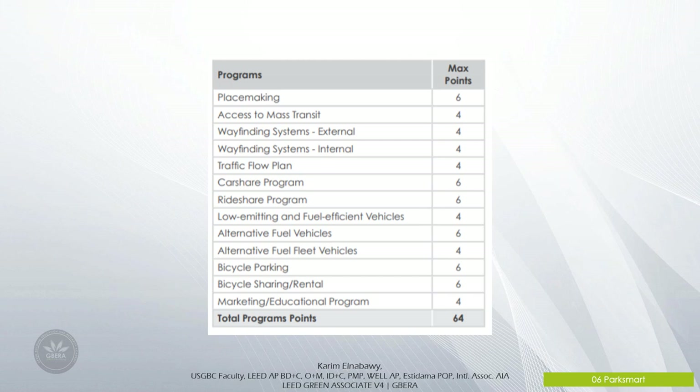For example, the first measure in the Programming category is Place Making. The goal of this measure is to better integrate the garage with the surrounding community. Points can be achieved by deploying facades that blend the structure into the surrounding community, investing a portion of parking revenues into community development programs, using garage space for community activities, and providing green space for the local community. Points are assigned based on environmental impact, achievability for new and existing structures, and relevance to the economics of the asset. A total of 248 points are available.